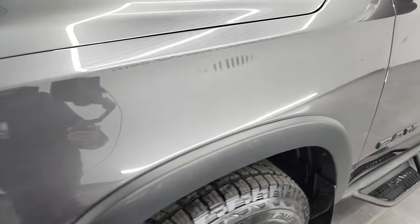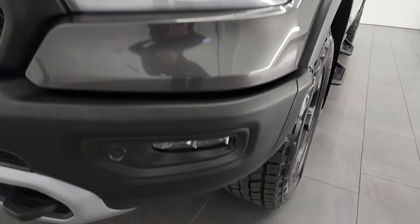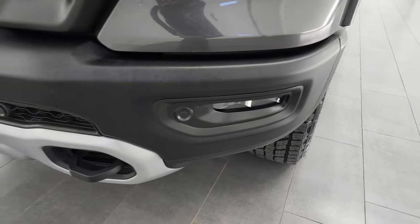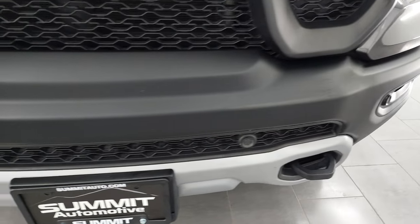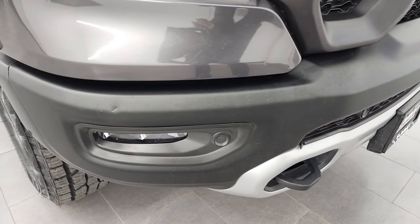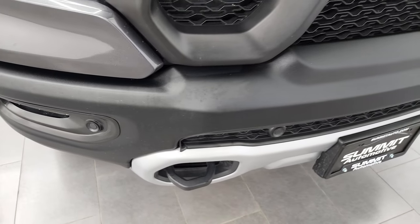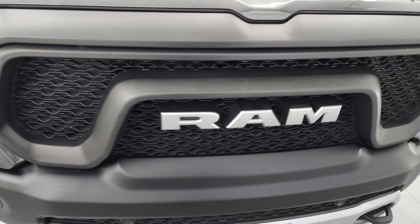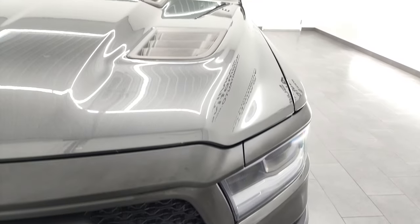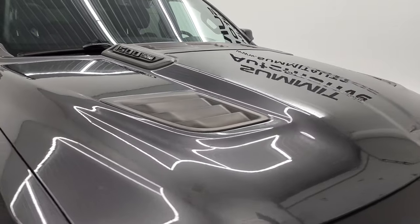Front fender is in excellent condition, no dents or dings. You get the LED running lights, headlights, and fog lights — we're going to turn all of those on at the end of the video. Front bumper is in pretty nice shape; the only thing I saw is one little ding right there, but nothing too bad. The grille is in nice condition as well, and the hood is in really nice shape with no dents or dings.